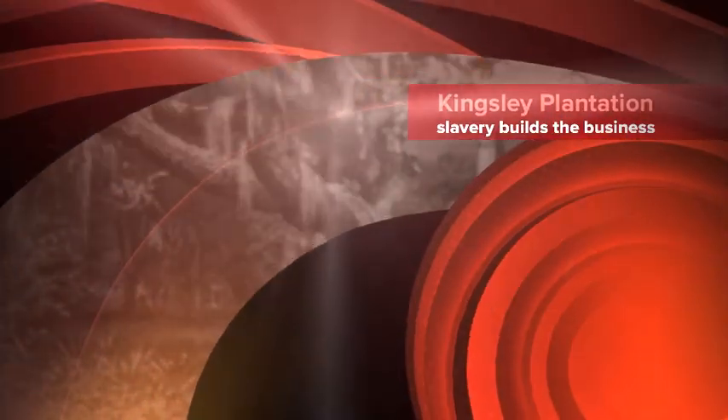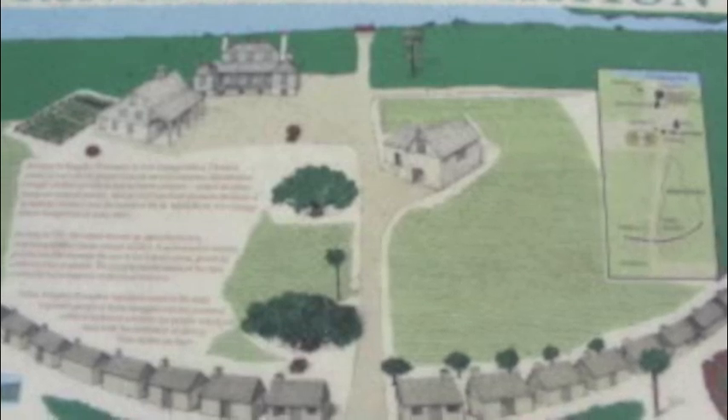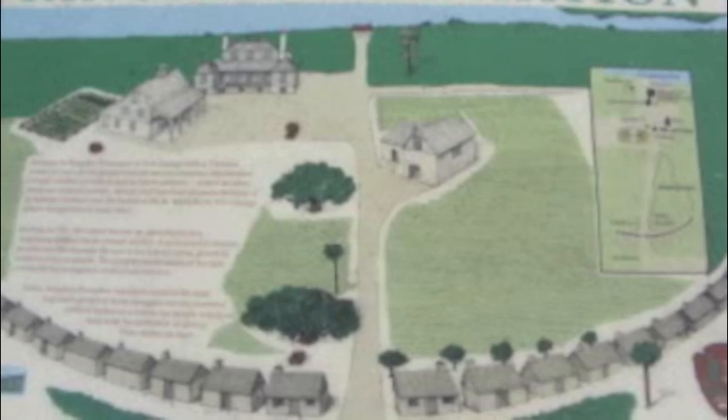Kingsley Plantation: Slavery Builds the Business. Fort George Island, Florida. The National Park Service places this rendition of the Kingsley Plantation towards the front of the plantation for visitors to see.